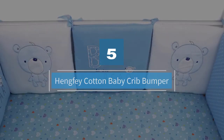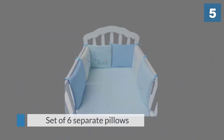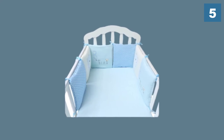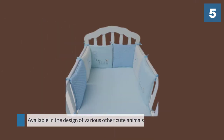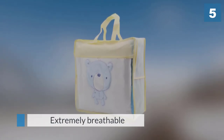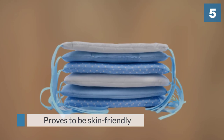Number five: Hang Fee Cotton Baby Crib Bumper. This crib bumper is a set of six separate pillows. These pillows come with a teddy concept and a thoughtful color combination to give life to the crib. It is available in designs of various other cute animals and colors to choose from. Since the entire product is made of cotton, it is really soft and extremely breathable. It does not cause any irritation and proves to be skin-friendly. This product is durable and washable.